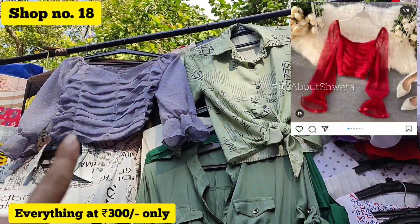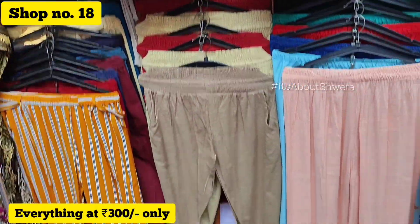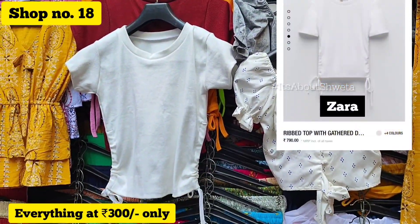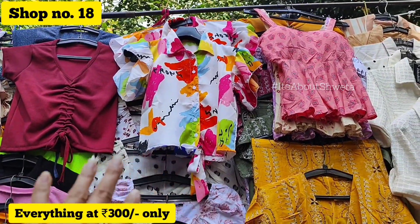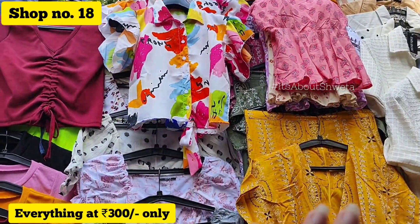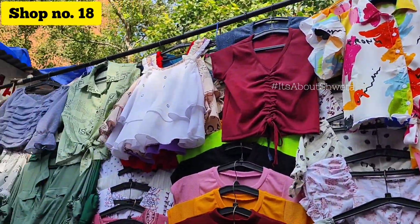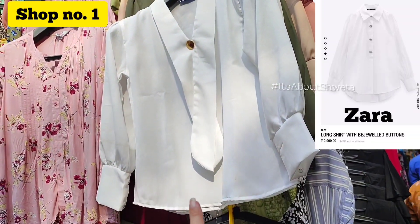In shop number 18, I got a collection of Zara-inspired tops. I got all the top styles similar to Zara here. There are lots of trendy, influencer-style pieces available on this shopping stretch. I got a really cute shirt from the market here.